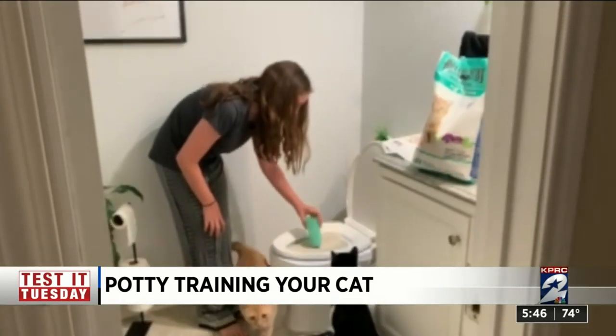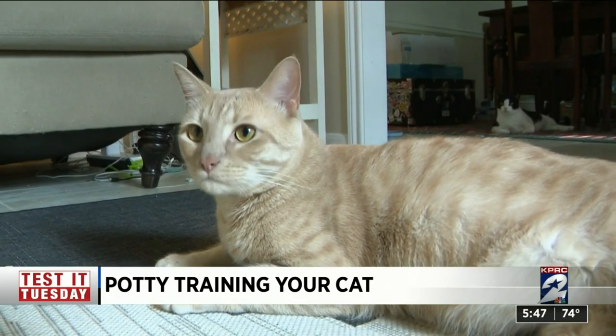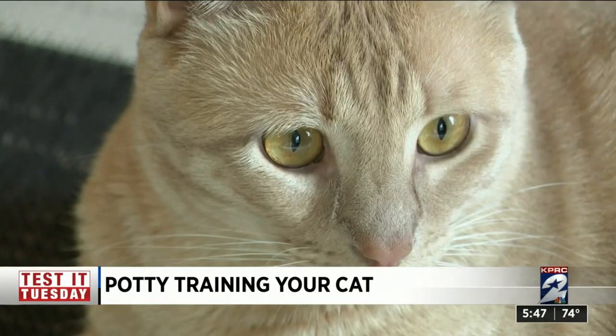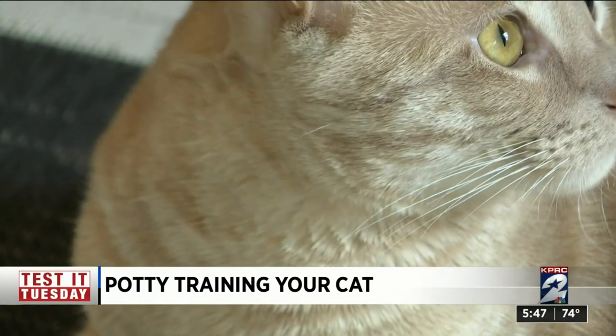Daly Ann says the process started out well. During the first two rounds, they were doing great — they were using it. But as we went along, they stopped cooperating. Stopped cooperating as in both Rolo and Gatsby decided to do number two not on the pot, but everywhere else.